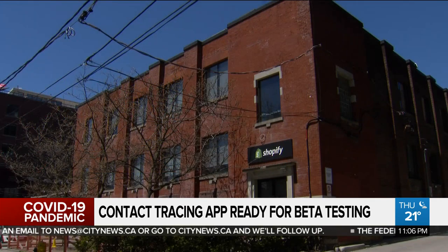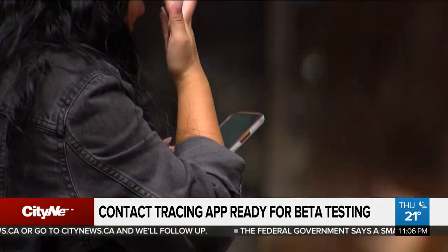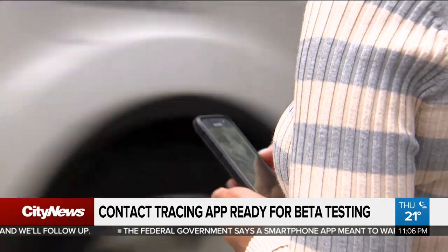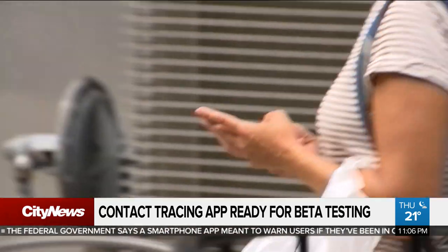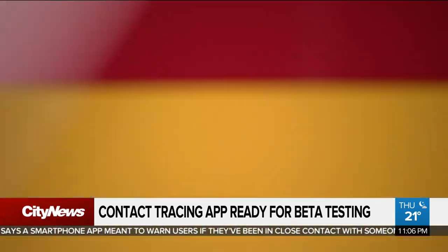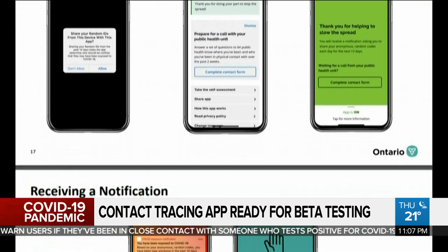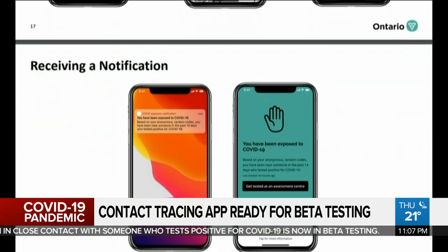The app is built on technology developed by Shopify volunteers and uses the Apple-Google framework — a joint effort by the two companies to enable the use of Bluetooth technology and ensure users' privacy and security. Dr. Anne Kavoukian, the former three-term privacy commissioner of Ontario, says Apple walked her through how the app worked twice. She says no location, no time or date, and absolutely no personal information was captured.